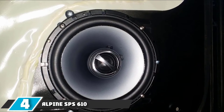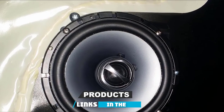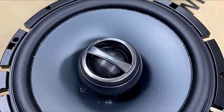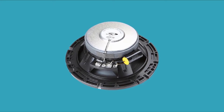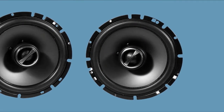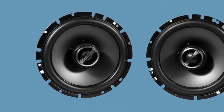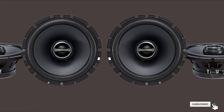Next at number 4, we have Alpine SPS 610 6.5-inch 2-way Type S Series Coaxial Car Speakers. Alpine SPS is a nice speaker for the price range, so if you are searching for a budget-friendly car speaker, take a glance at this Alpine model. It took approximately 30 minutes to install but it's worth it as it delivers fine sound. It features lightweight polypropylene cones which help to provide proper bass and deliver clear mids. The resilient rubber surrounds keep distortion to a minimum and the woofer ensures appropriate cone movement.